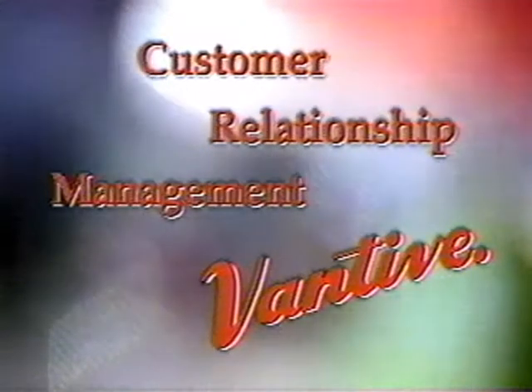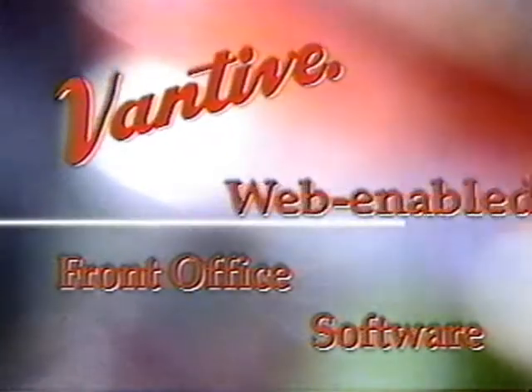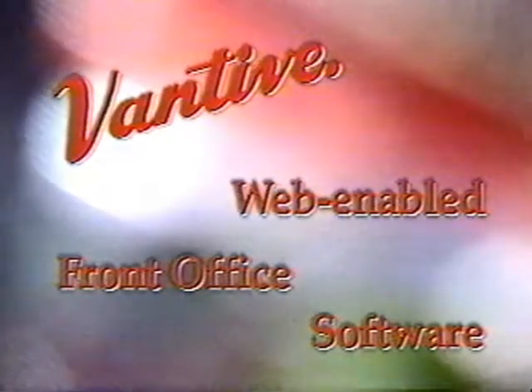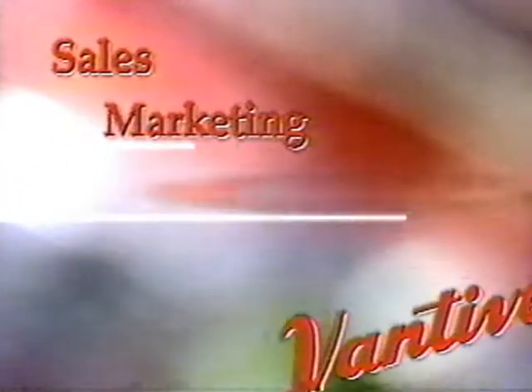A pioneer of this new trend called customer relationship management is the Vantiv Corporation. They have a complete suite of web-enabled software products that integrate the departments within your organization that touch the customer, like sales, marketing, call center, field service, and help desk.